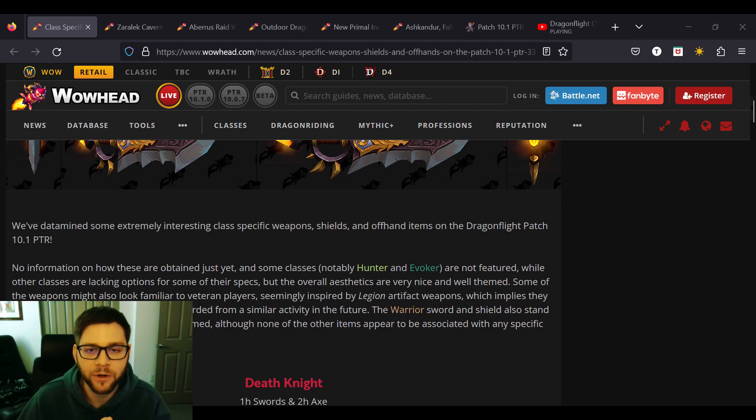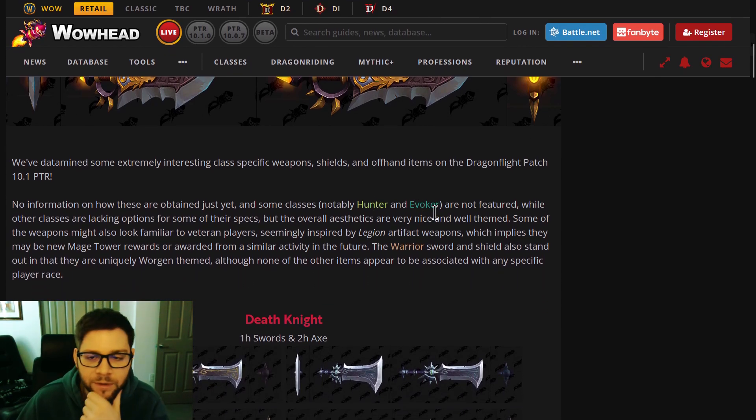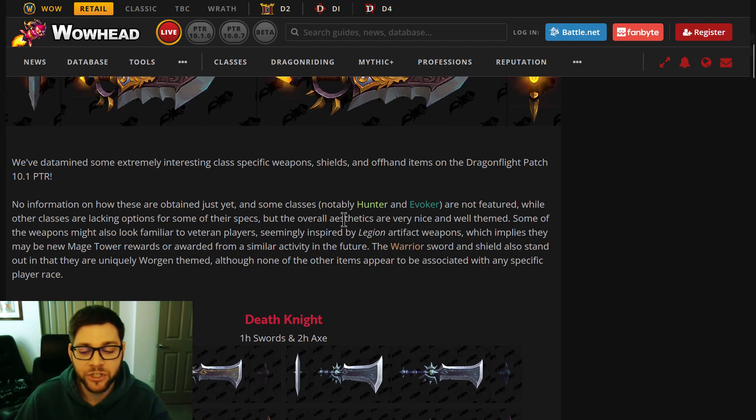It looks like Hunter and Evoker are missing. Let me go full screen here. So it does look like some stuff is missing, and I'm just going to share what they have.